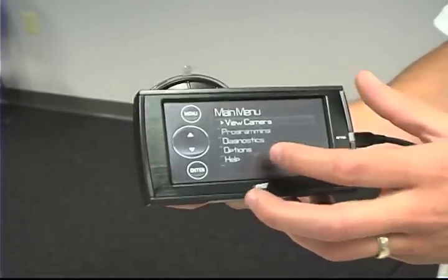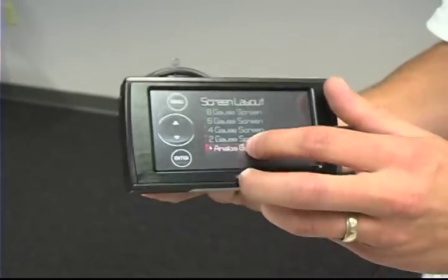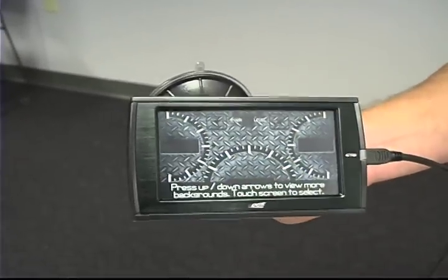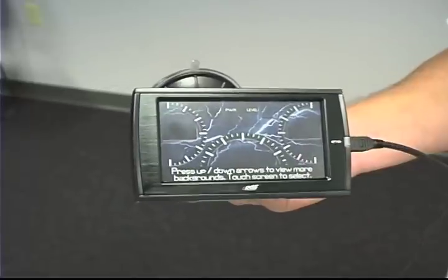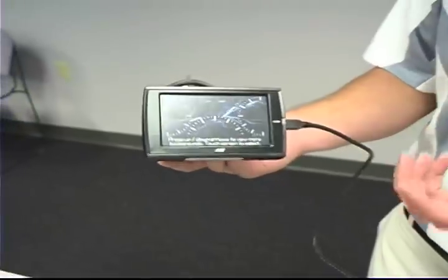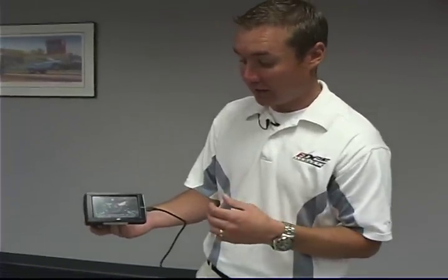Also built in are options where you can adjust sound duration, backlight, auto dim, menu timeout, and screen layout. If you go into screen layout, you can actually customize your own screen — choose from seven to ten pre-downloaded layouts on the CTS, or go to edgeproducts.com and choose from a hundred to a hundred and fifty different screen layouts. As a consumer, you can also upload your own custom screen, whether it's a picture of your family, your favorite sports team, or whatever you like. And as a dealer, you can put your own logo on there and send every CTS out the door with your personal logo for a bit of free advertising.